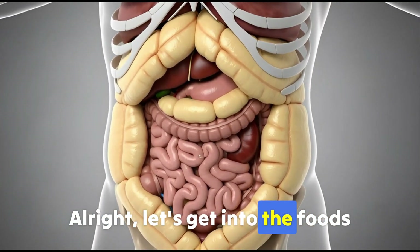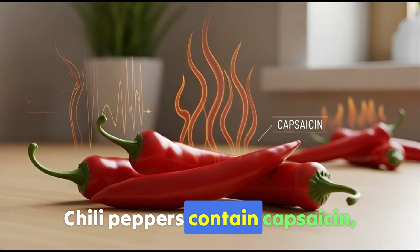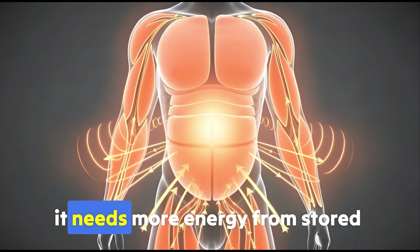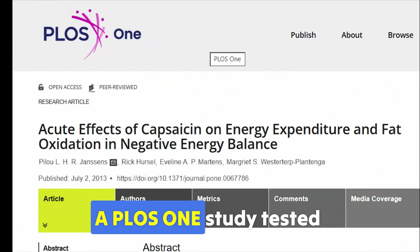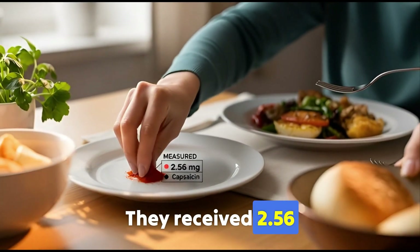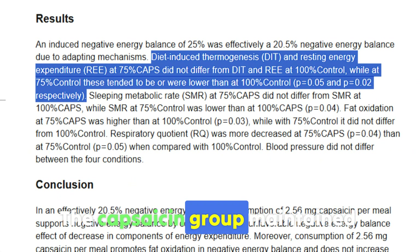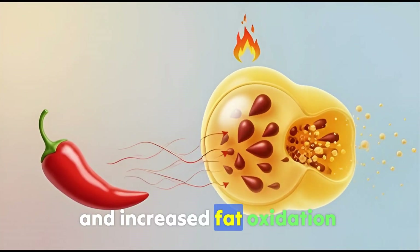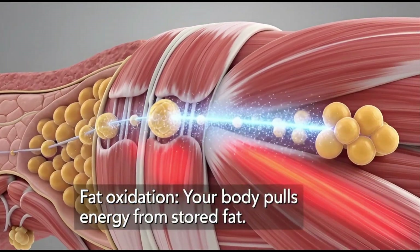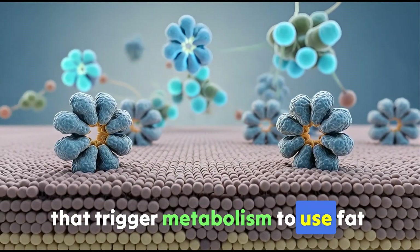Let's get into the foods that help your body burn this dangerous fat, starting with number one: chili peppers. Chili peppers contain capsaicin, activating heat production through thermogenesis. When your body produces more heat, it needs more energy from stored fat stores. A PLOS-1 study tested participants in a metabolic chamber for 36 hours. They received 2.56 milligrams of capsaicin with each meal, roughly one gram of red chili pepper. The capsaicin group maintained resting energy expenditure and increased fat oxidation compared to controls. Fat oxidation means your body pulls energy from stored fat, not just recent food. Capsaicin activates TRVP-1 receptors that trigger metabolism to use fat as fuel.